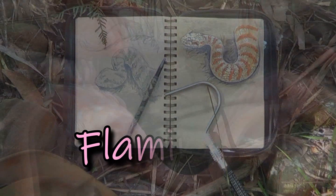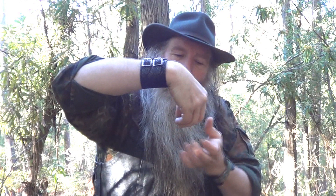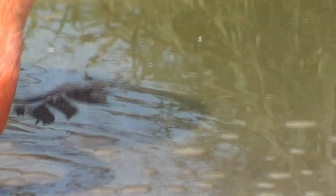They've got this very interesting way of feeding. They put their heads upside down, suck in a lot of water, and then as they push down, the water goes out through the beak, which has little teeth that filter out all the little crustaceans and algae.